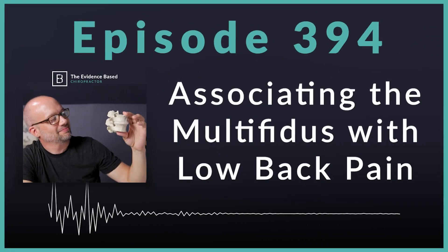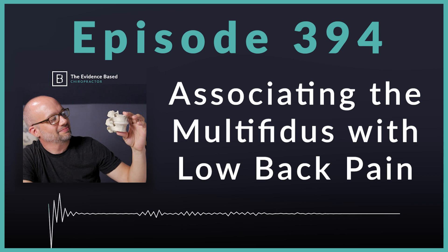Hello, and welcome to the Evidence-Based Chiropractor. I am your host, Dr. Jeff Langmay. This week we are back with more research and a really cool study that's all around the multifidus muscle and its association with low back-related pain duration, disability, and leg pain. Tons of clinical pearls — actionable study. We're going to break it down and highlight what these researchers found on today's episode.